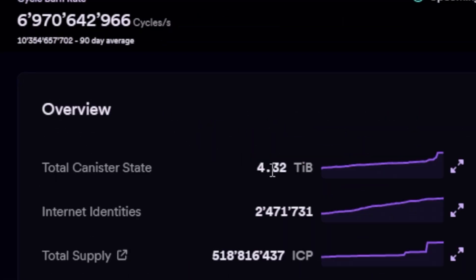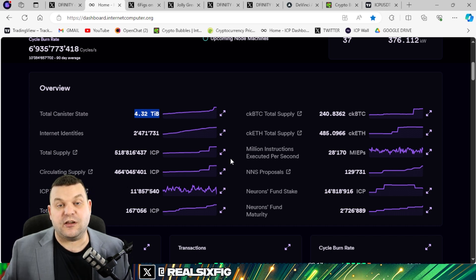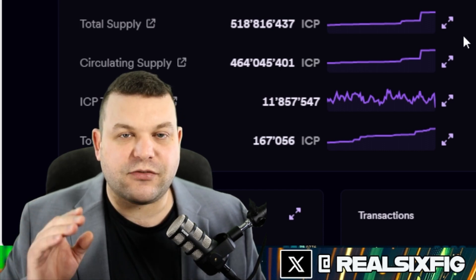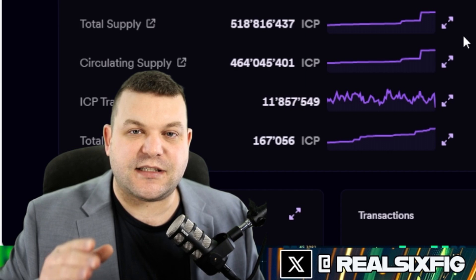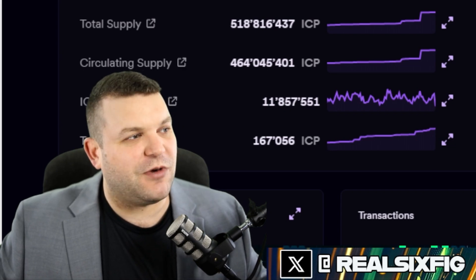Right now the Internet Computer is storing 4.32 tebibytes — just a hair bigger than a terabyte — worth of data, which is a huge deal. This would cost probably billions of dollars to store on Ethereum, and hundreds of millions of dollars to store on Solana. The best part about the Internet Computer is that data storage is cheap. So there are a lot of great chains out there that should be using the Internet Computer as a database host or a Web3 cloud, and we're going to see more migration as time goes on.